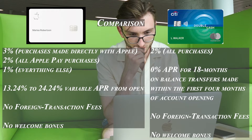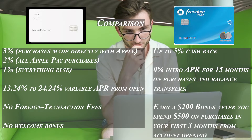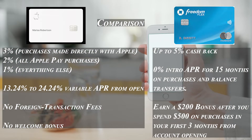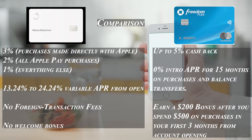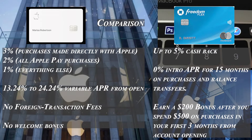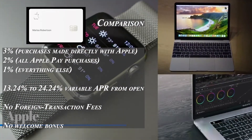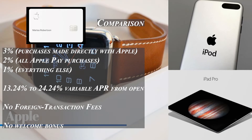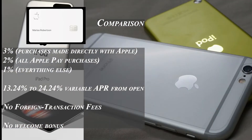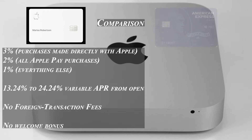With the Chase Freedom Flex card, you can earn rewards without being loyal to Apple. Besides earning five percent cash back in rotating categories, the card earns five percent on travel through Chase Ultimate Rewards, three percent on restaurants and drugstores, and one percent on other purchases. Chase also offers quarterly bonuses at Amazon, Target, and Walmart. The Freedom Flex also offers a generous welcome bonus — $200 after $500 in purchases within three months of account opening — making it a more rewarding option for many consumers.